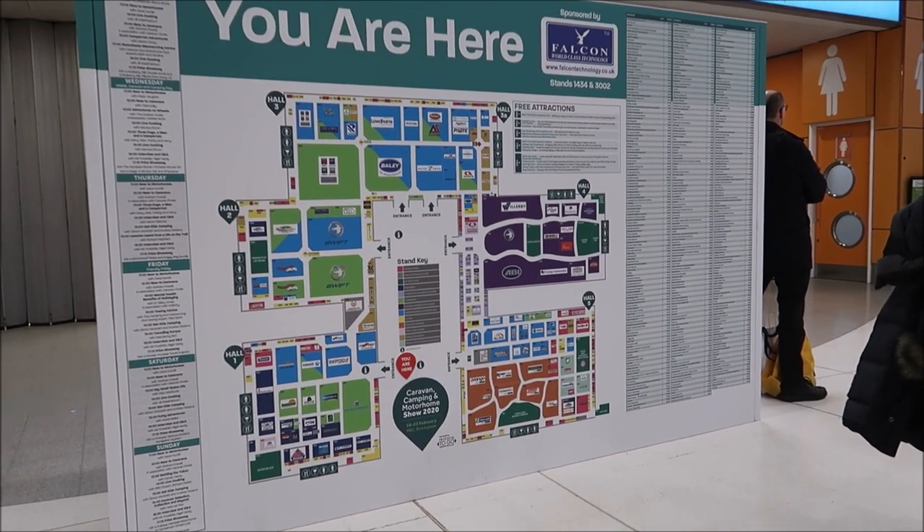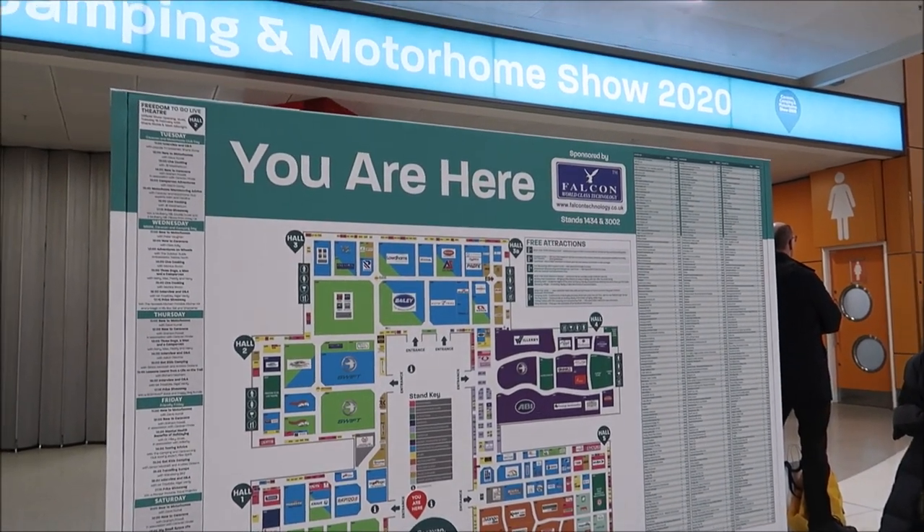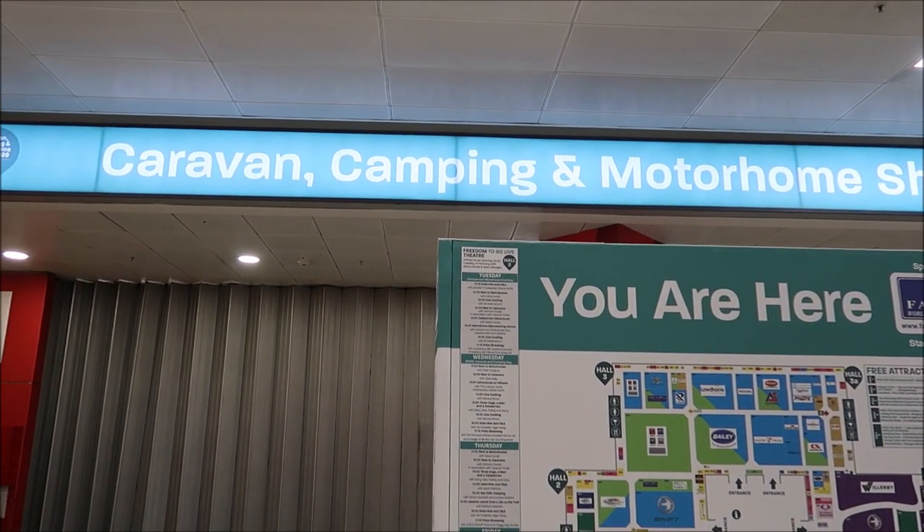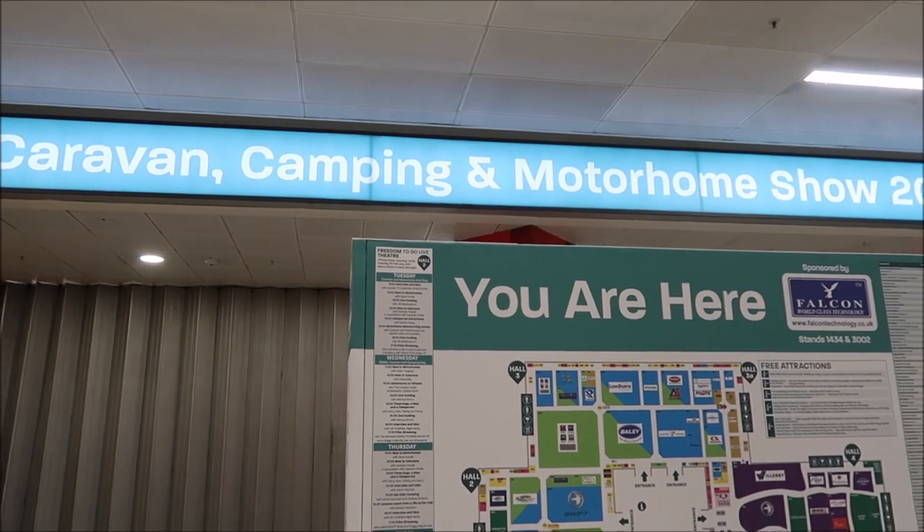Hello, we're back here again and this is the third of our three themes that I set out to share footage from the caravan camping and motorhome show at the NEC in February 2020. Hopefully it's of some interest, so that's why we're sharing.